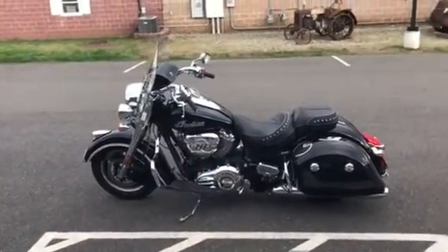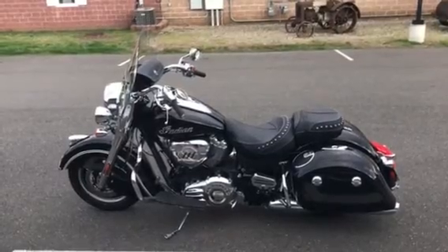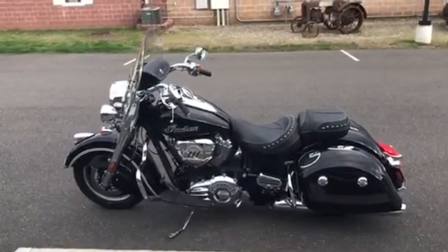This bike can be seen at Indian Motorcycle Springfield, 962 Southampton Road, Westfield, Mass. Or you can visit us on the web, Facebook, or Instagram. Thank you very much — Dennis from Indian Motorcycle here at Indian Motorcycle Springfield.